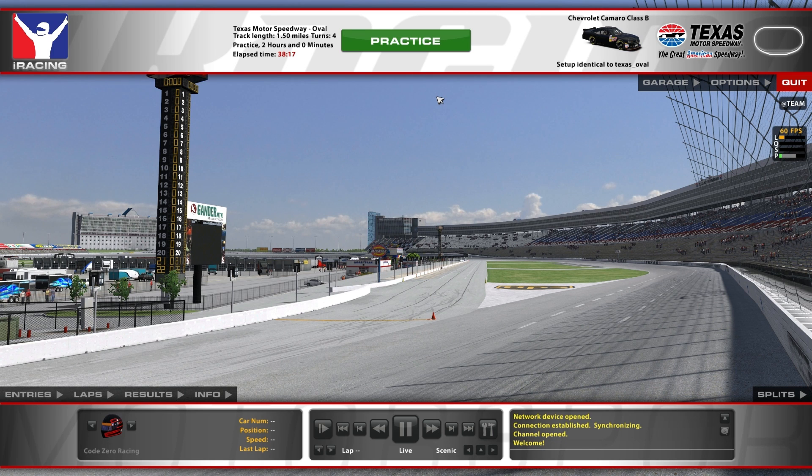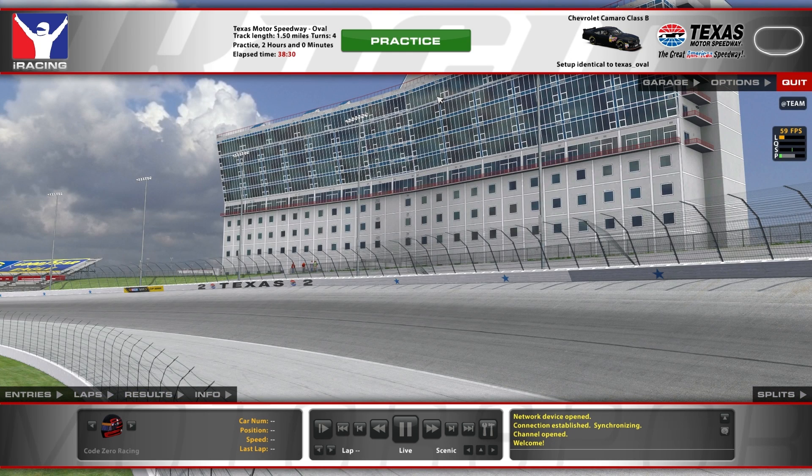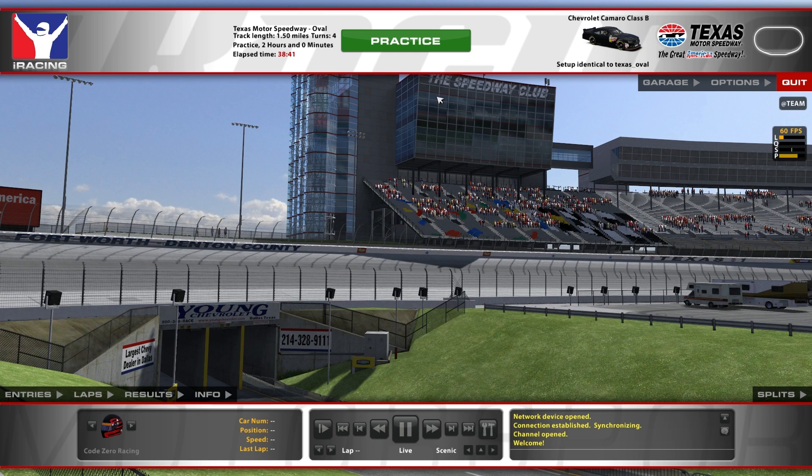We're going to be driving the Camaro Class B car. That's why I decided to make a quick video, even though it's going to be in a practice, just so we can get acquainted with the car. We've only driven a Chevy SS and some other different vehicles. But this car is supposed to be a lot more stable than the Gen 6, and it's less horsepower, obviously. So I'm excited. First time I've ever been to Texas in this game, even though I've had wins in NASCAR 14 at this track. I love this track.